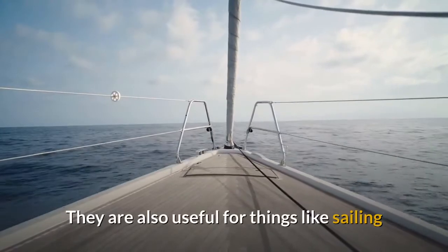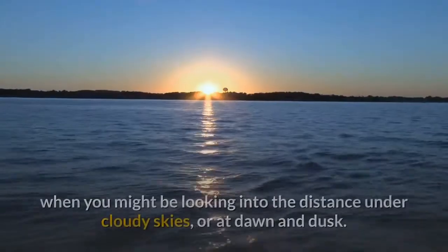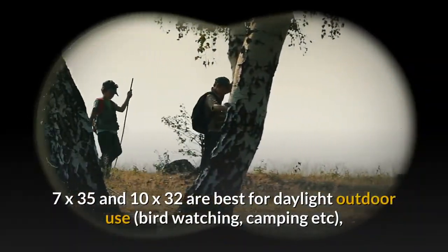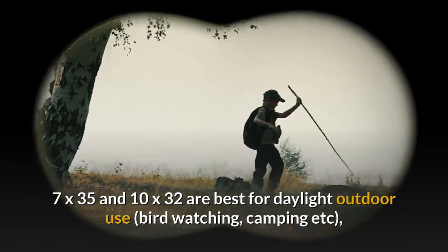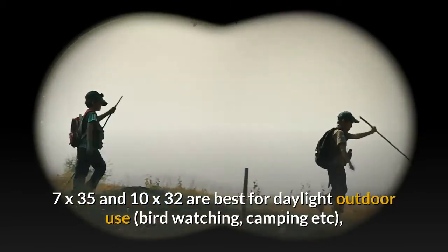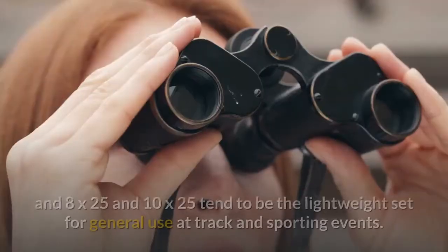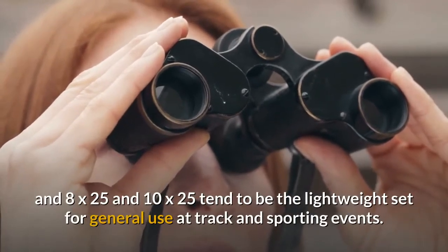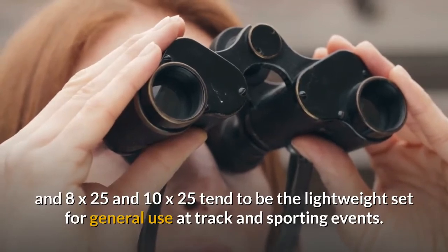Thus 8x42 or 10x50 are suitable for low light conditions and sky watching. They are also useful for things like sailing when you might be looking into the distance under cloudy skies or at dawn and dusk. 7x35 and 10x32 are best for daylight outdoor use, and 8x25 and 10x25 tend to be the lightweight set for general use at track and sporting events.